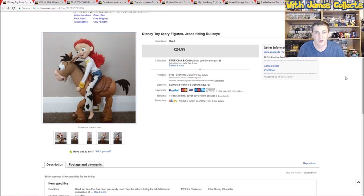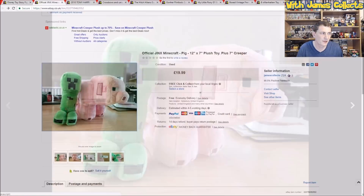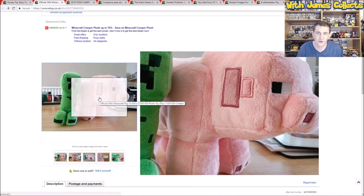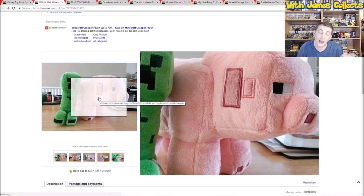Toy Story stuff will always sell if you can get it at the right price. Next up is a Minecraft Creeper and Pig. I think I took a best offer on this — I don't think I got the £20 for it, I'm fairly sure it was £15. But anyway, after fees and postage, made just over £10.